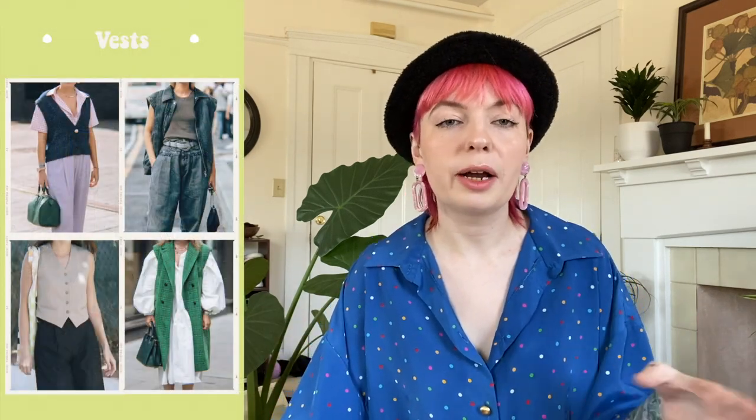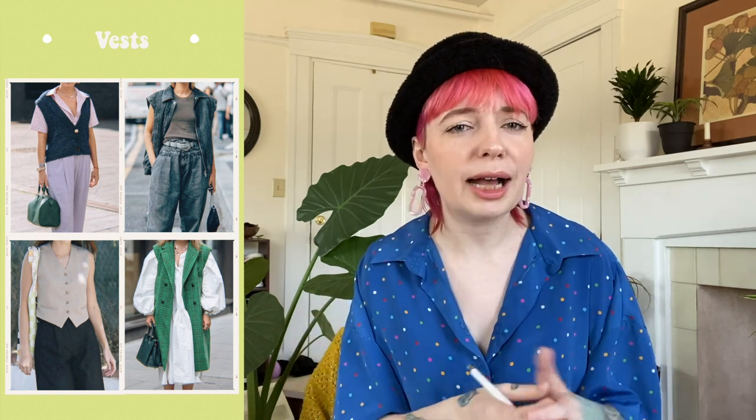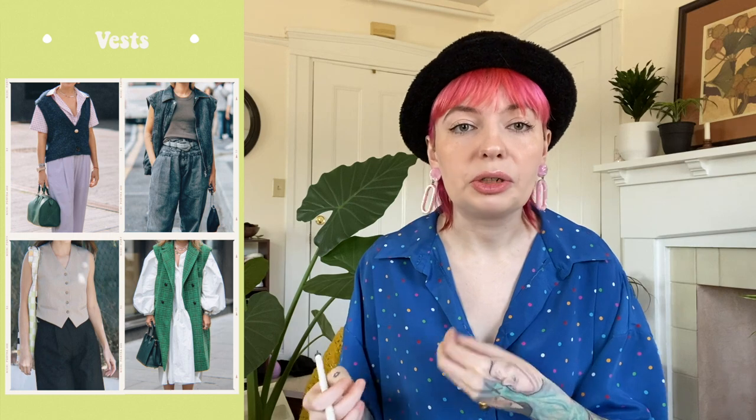Speaking of outerwear, we also have vests. Sweater vests have been a trend for the past couple years and they are not going anywhere for spring or summer — they're just turning into tank tops. We're also seeing a lot of vests in general, not only sweater vests but regular open vests as well. This has a lot to do with 90s grunge fashion, 90s western fashion, and early 2000s fashion.